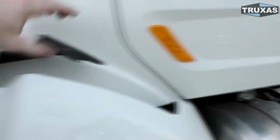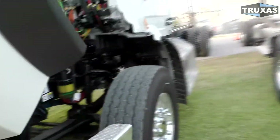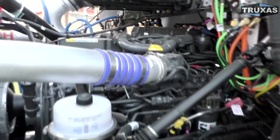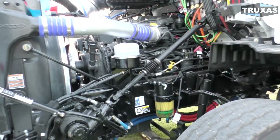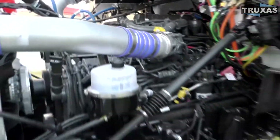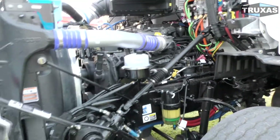Last, we have the PACCAR PX9, which is the lightest engine here. It's the same as the Cummins L9 — I actually did a video showing a Cummins L9 right next to a PACCAR PX9, and you can see they're the same engine: same valve cover, same everything. The accessory mounts on the engine are the only thing slightly different.